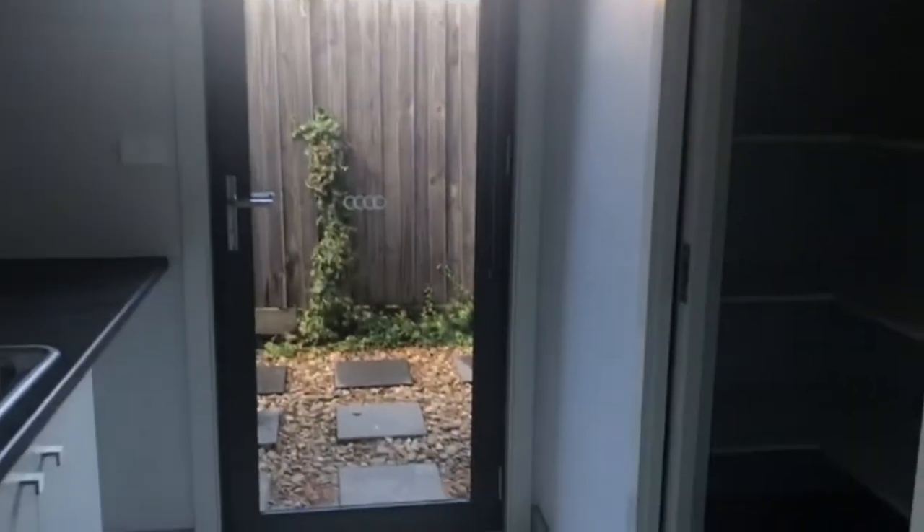There is also a large laundry with plenty of cupboard space, as well as a walk-in cupboard.